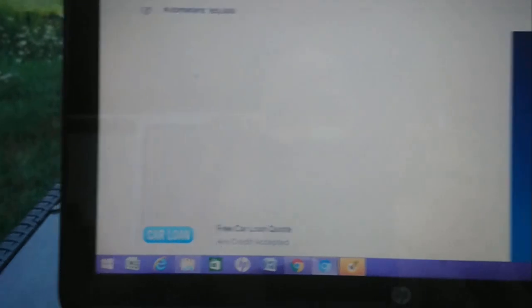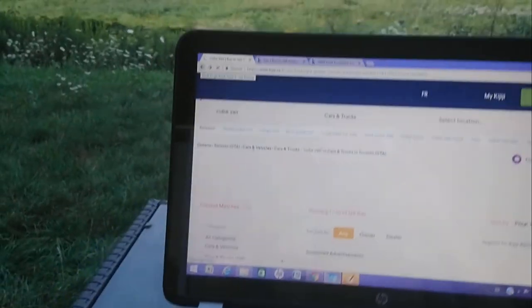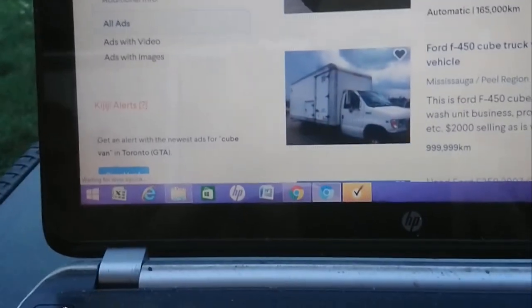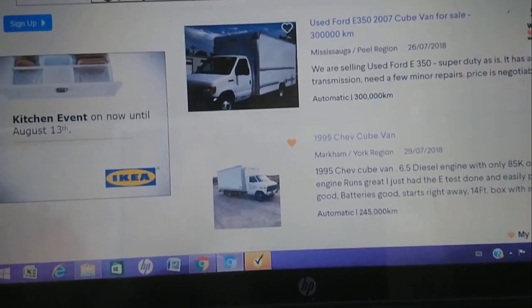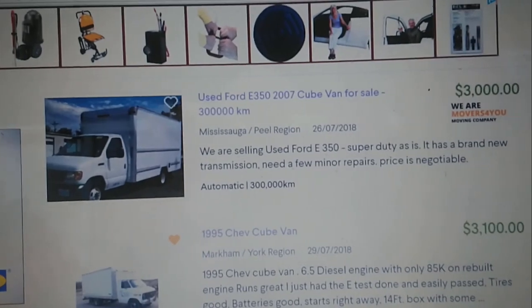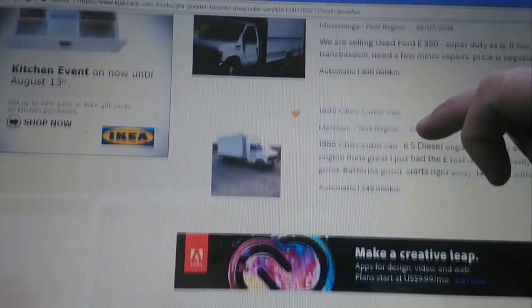I wonder what it would really need for safety. If it was so perfect, you'd have already sold it certified that way. This one - new transmission, needs a few minor repairs. Three grand, though. I don't like 'needs a few minor repairs' in the ad - if they put that, then for sure it needs a lot.